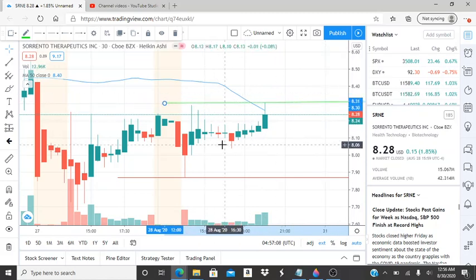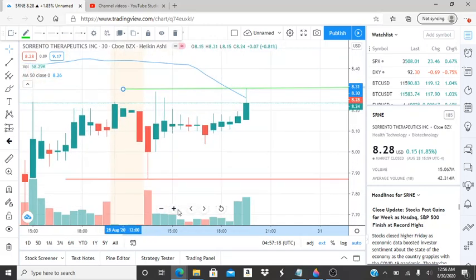The resistance level was broken through three times and was not able to be tested and used as support to continue. But it is getting closer to the 50-day moving average for the bulls. The 50-day moving average is 826 — write that down, very important. If that gets crossed, this could be on its way to break the first key resistance level at 831. The bulls need to turn that into support to work their way up to higher levels and move further away from the 50-day moving average in an upward direction.